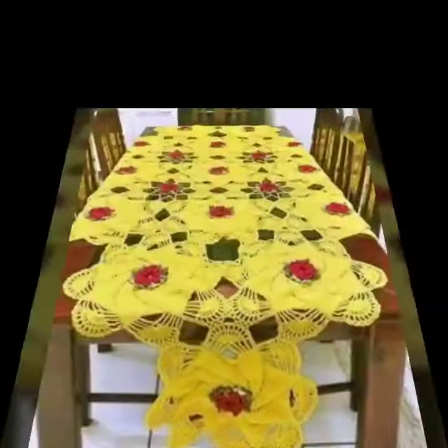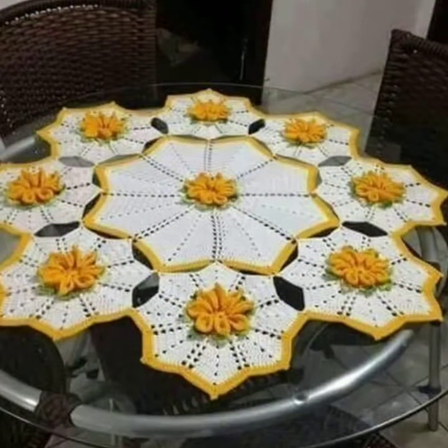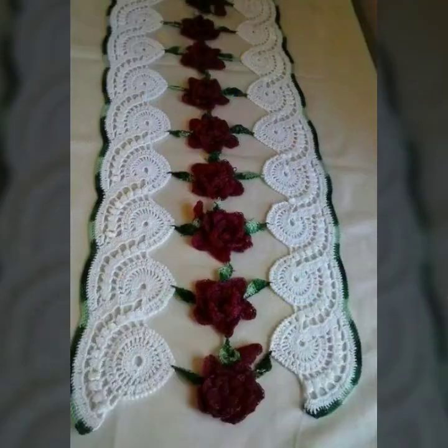You can find beautiful and stylish dining table designs on my YouTube channel, including crochet scarves, shawls, skirts, shoes, handbags, and many other crochet designs on Sky Beauty Life.